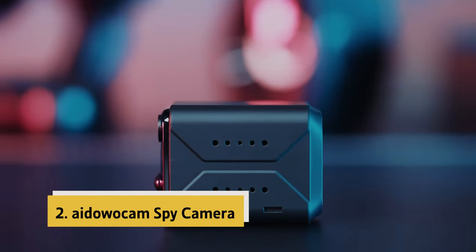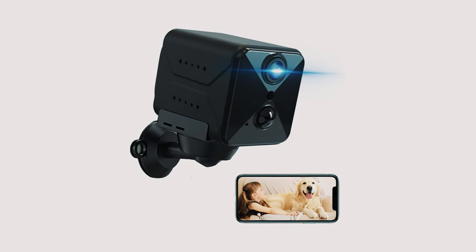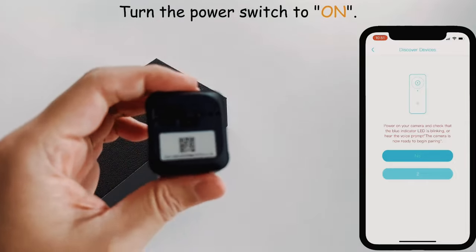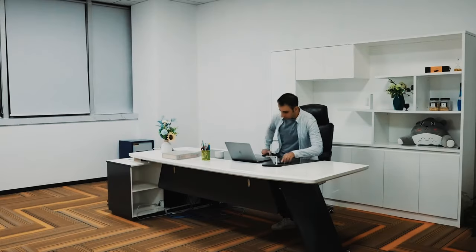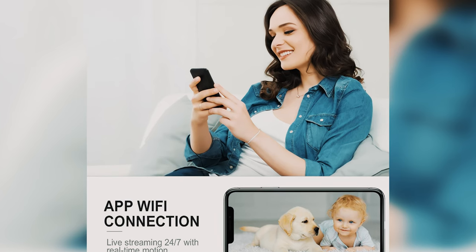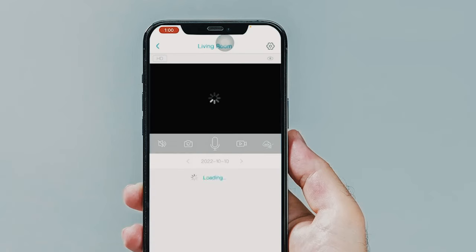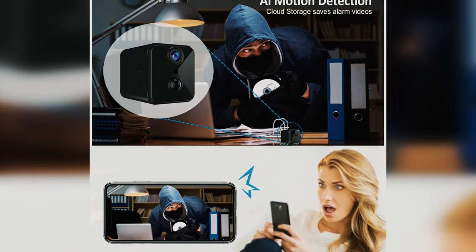At number two on our list is the Idawocam spy camera. This upgraded spy camera is a highly advanced and versatile hidden camera. A standout feature is the option for both cloud storage and local storage, providing flexibility in how recorded footage is stored. The encrypted cloud service ensures data is protected and accessible remotely even if the device or memory card is lost. Setup is a breeze with easy Wi-Fi configuration, allowing users to start recording within minutes. The PIR motion detection function quickly detects human movements and alerts users to suspicious activity.